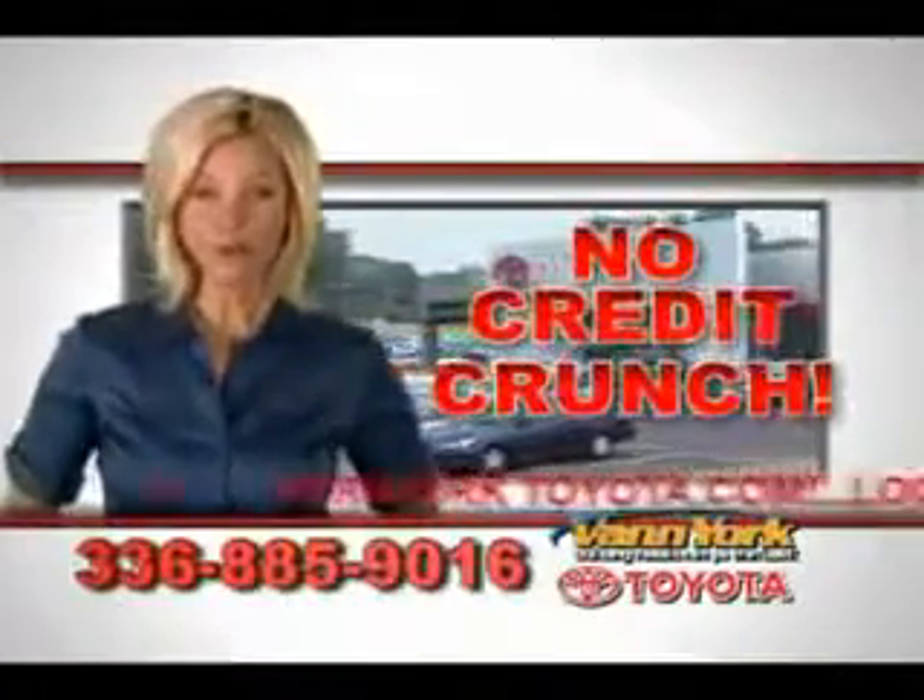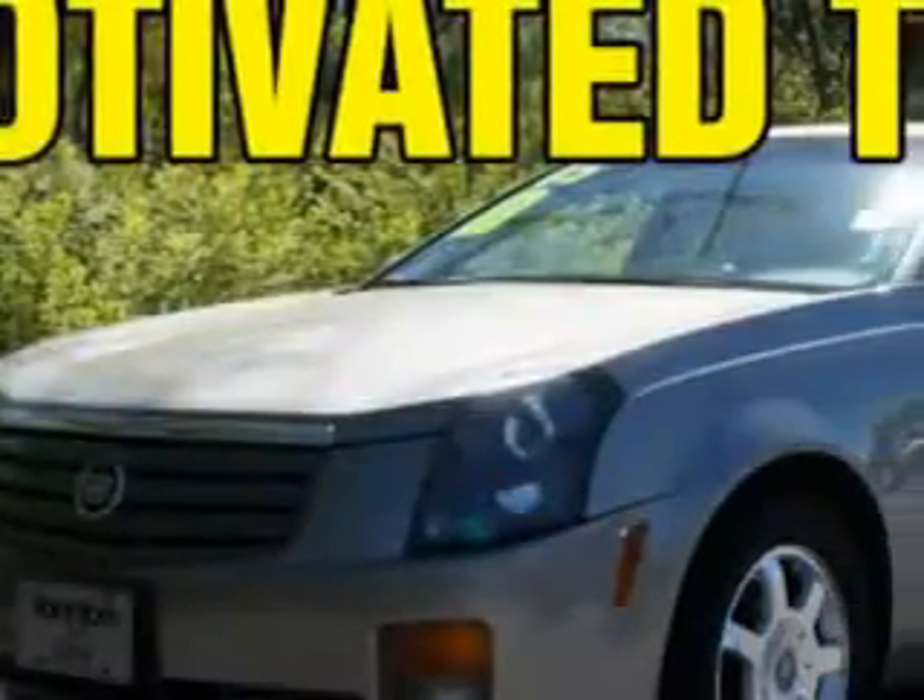There's no credit crunch at Van York Toyota — millions of dollars to lend. You've always wanted a Cadillac. Here's your opportunity.